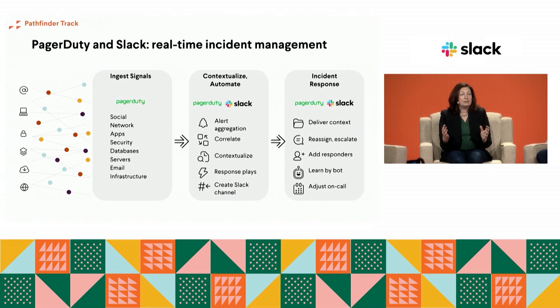When you're responding to major incidents there are a whole bunch of other things you need to do: call in more help when you learn something new, add more responders, deliver more context, run some diagnostics. There's all sorts of stuff you can do, and collaborating through those tools to accomplish it is really important.